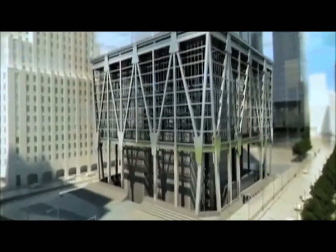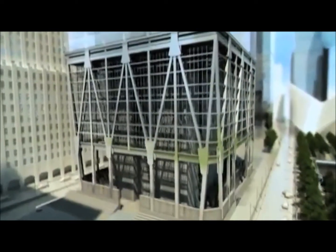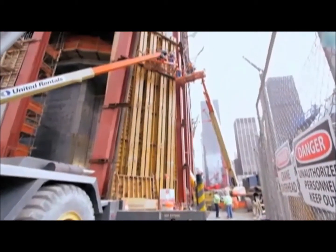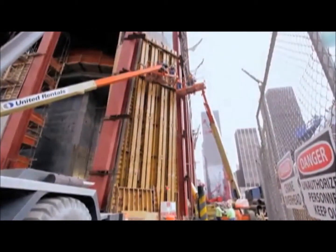There are consultants on One World Trade Center that have been hired to do nothing but think about what could happen, what if, and how it can be overcome. The concrete around the base of the structure are basically blast walls. They're there to protect the building in case somebody tries to do something at the base.